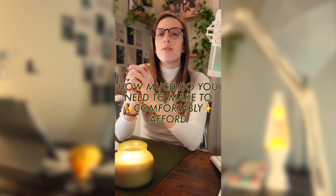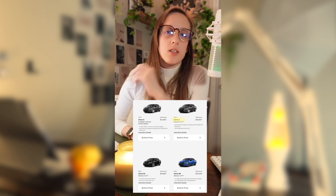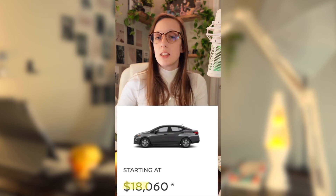How much do you need to be making in order to comfortably afford a 2024 Nissan Versa? Let's find out. Let's look at the S trim, which is the base model trim with an automatic transmission and a starting price of $18,060.